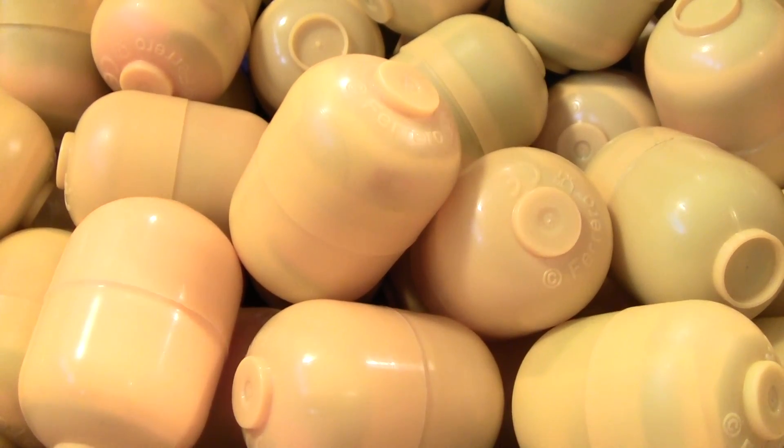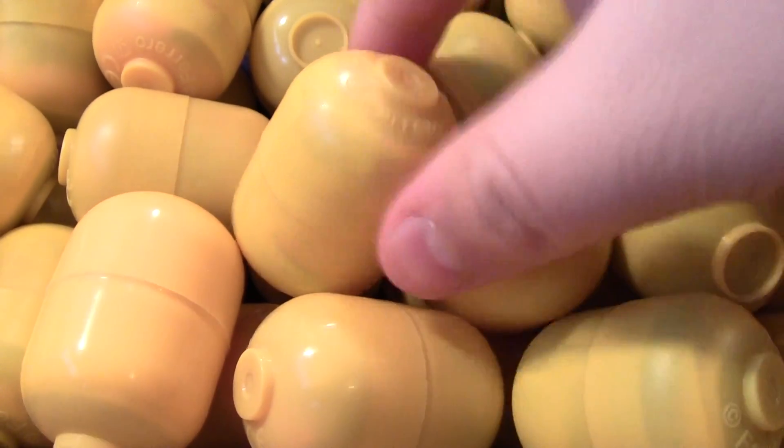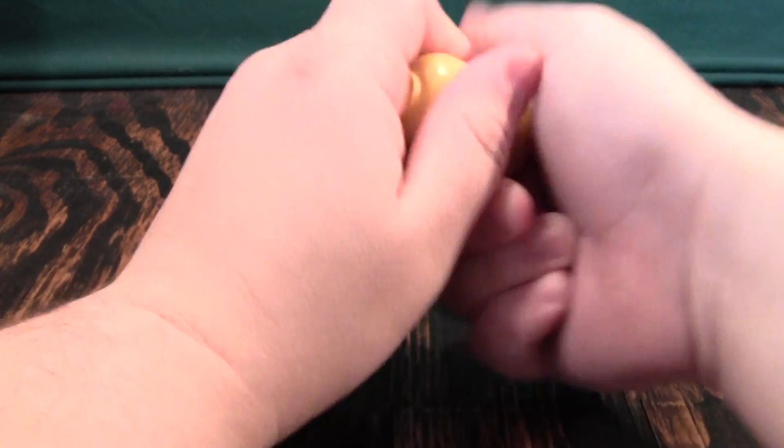It's time for another Let's Kinder Surprise! Let's use this egg here. Crack it open. Open!